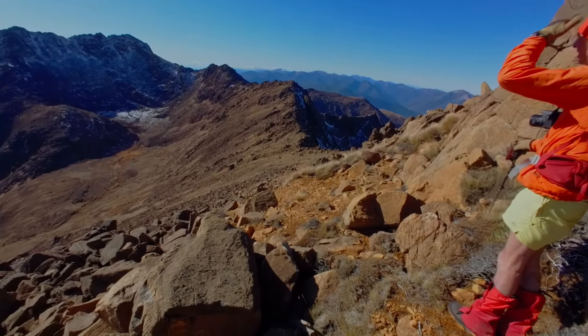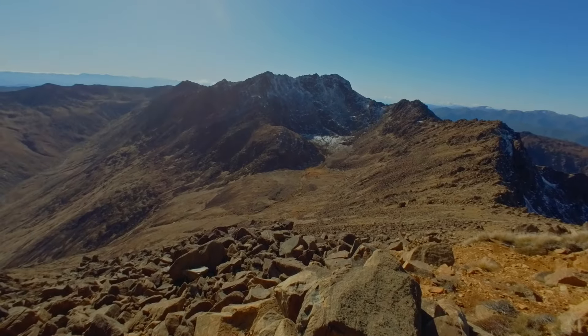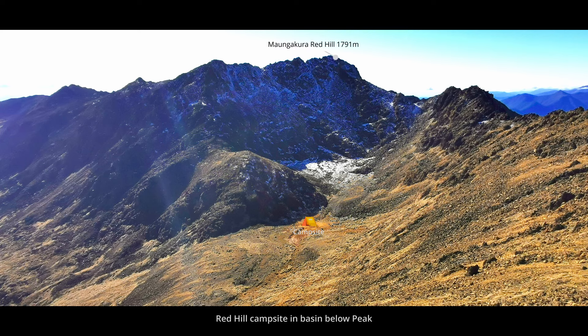From 1770 we had a good view down to our proposed campsite in the basin and could see the sun reflecting off several water sources nearby.